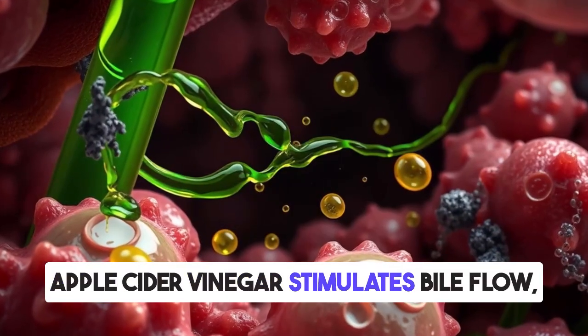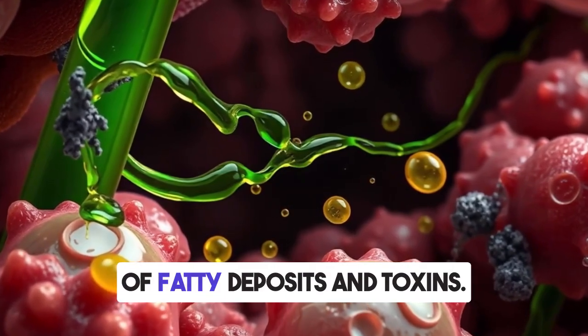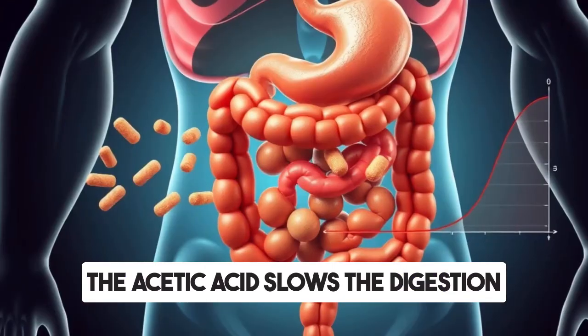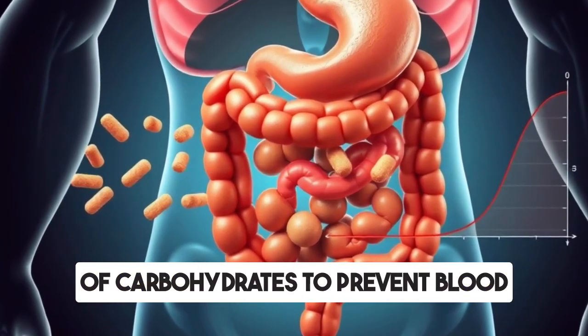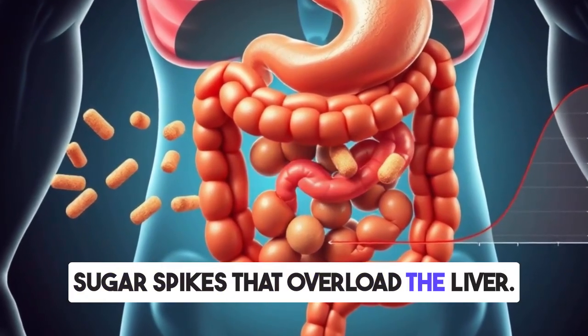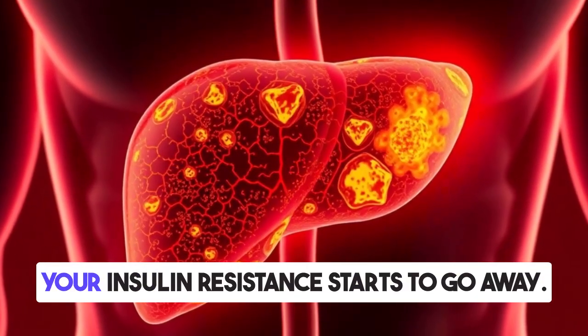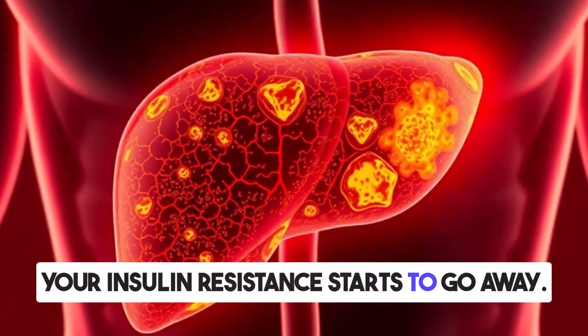Apple cider vinegar stimulates bile flow, helping to clean out the liver of fatty deposits and toxins. The acetic acid slows the digestion of carbohydrates to prevent blood sugar spikes that overload the liver. Gradually, as your liver repairs itself, your insulin resistance starts to go away.